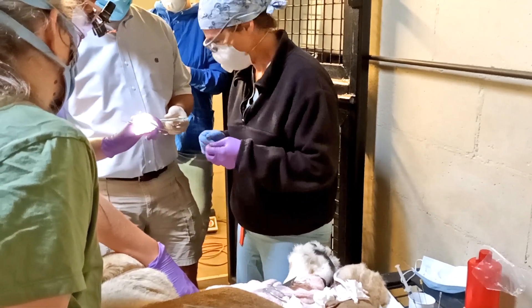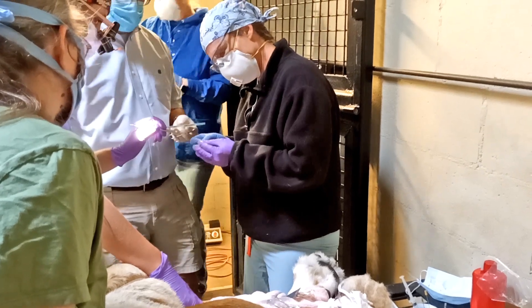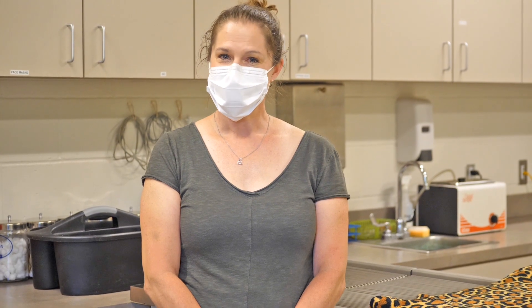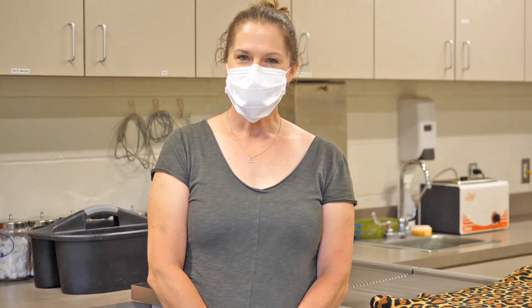It is pretty much the same procedure, just on a much much larger scale. One of the job hazards I have working on people is that occasionally somebody tries to bite you, which of course if you're working on a large cat becomes even more significant.